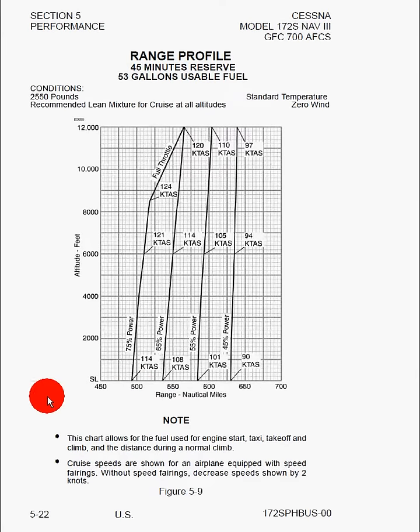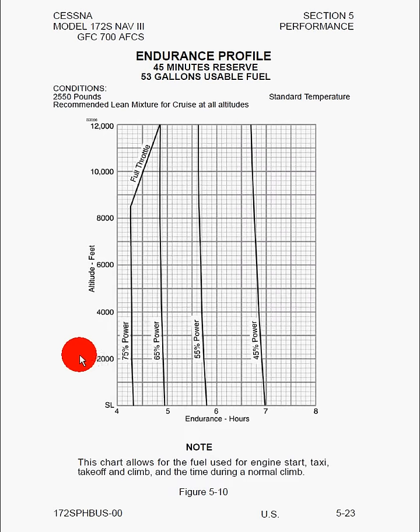Here we can see the endurance profile — how much time we can stay in the air with recommended leaning and maximum gross weight. It again allows for fuel for engine start, taxi, takeoff, climb, and the time during a normal climb.